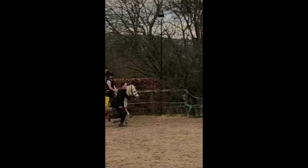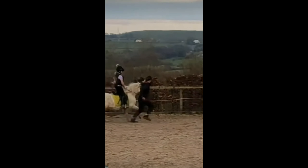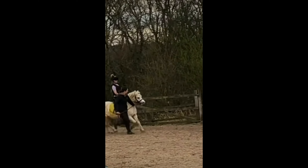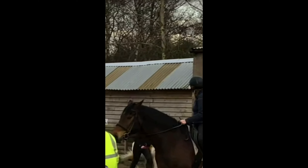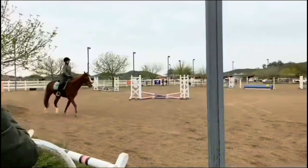Oh, that saddle pad is so cute on that little pony. Well done — that canter's really nice. I just want to say well done to the person running next to you as well, she has to keep up with that canter. Yeah, that was really nice, well done. That pony is so cute as well.